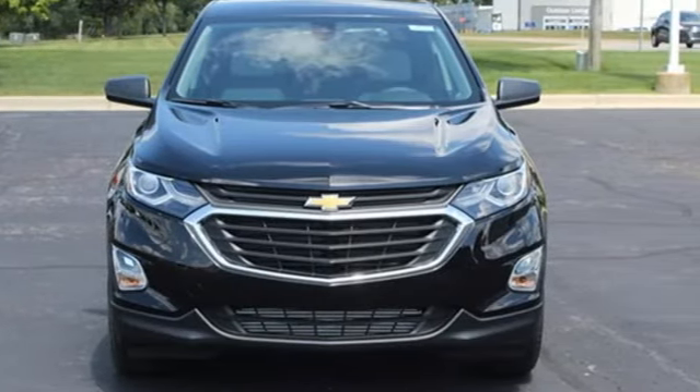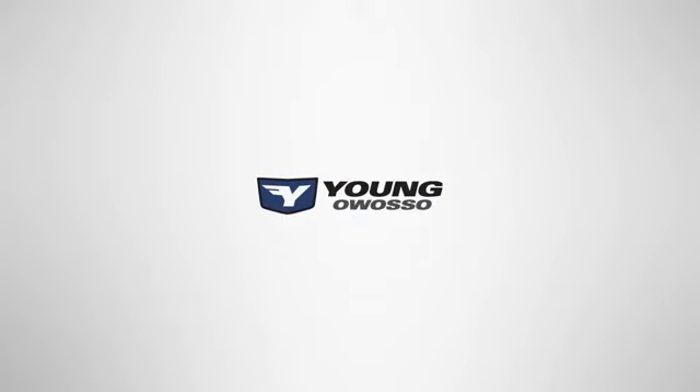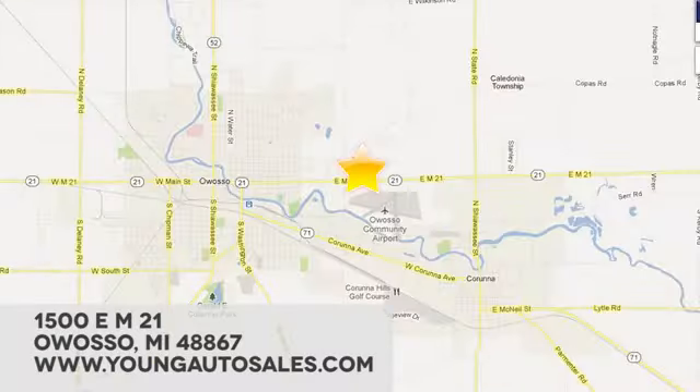There's more than a century of ingenuity and significance in every Chevy. Hurry in today and see it for yourself at Young Chevrolet Cadillac Buick GMC — we're eager to share our knowledge and enthusiasm. We're conveniently located at 1500 East M21 in Owasso, Michigan.